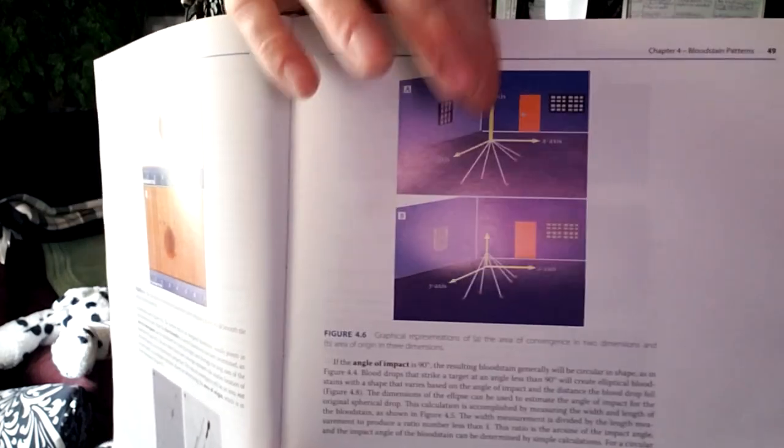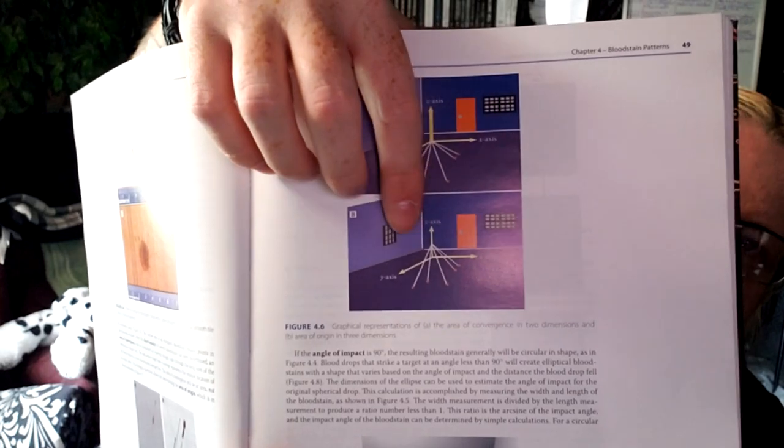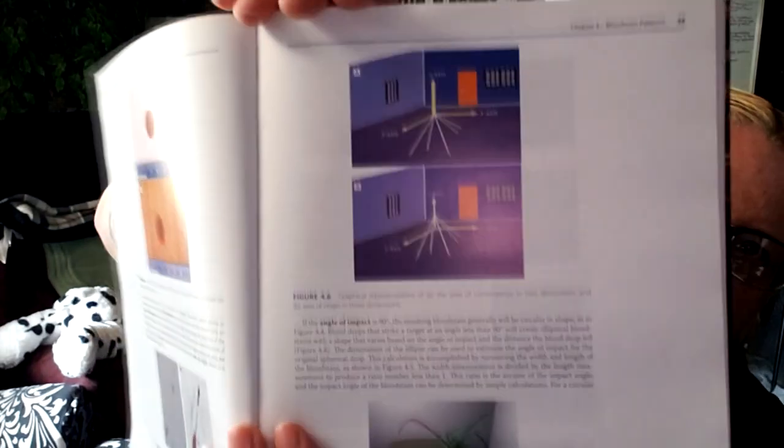This area of convergence will be an area, not an exact point. An analogous operation allows for determining the area of origin in three dimensions. If the angle of impact is 90 degrees, the resulting blood stain will generally be circular in shape. Blood drops that strike a target at an angle less than 90 degrees will create elliptical blood stains. So the top one is 90 degrees from straight above, and then from less than 90 degrees, you get elliptical blood stains.